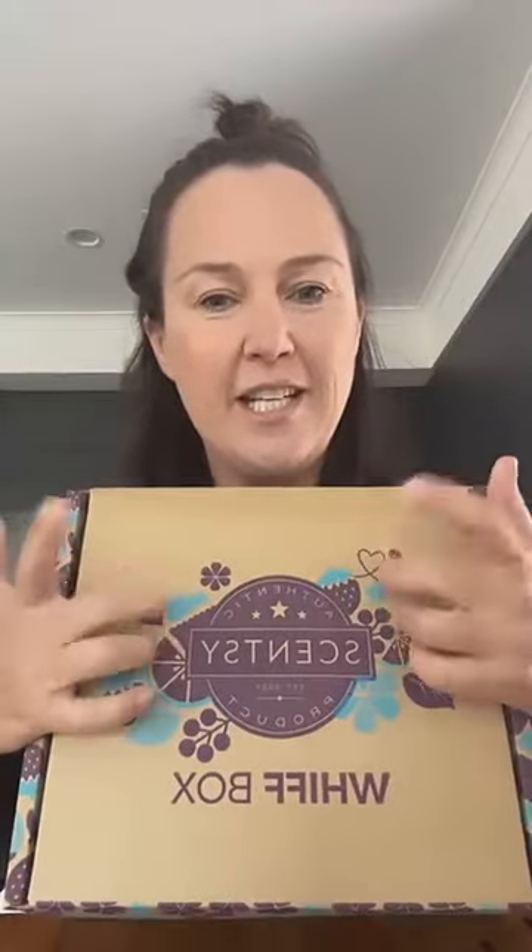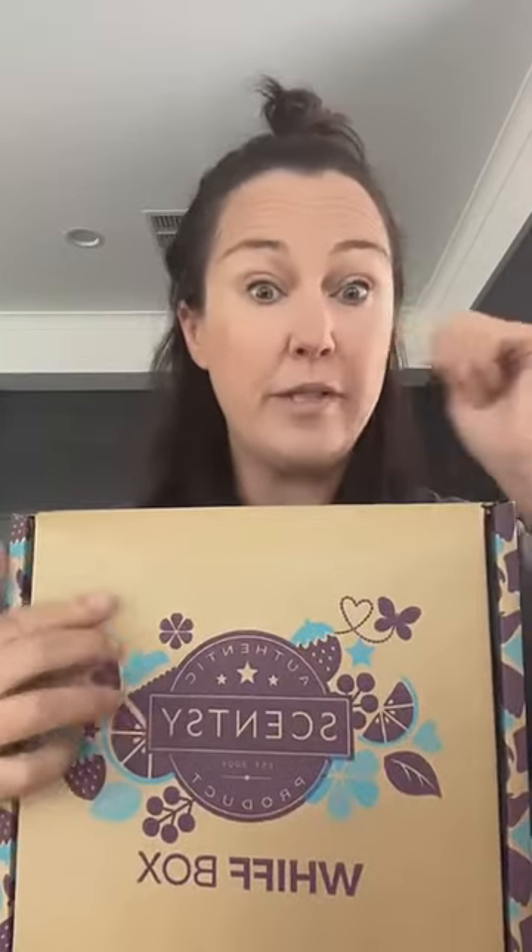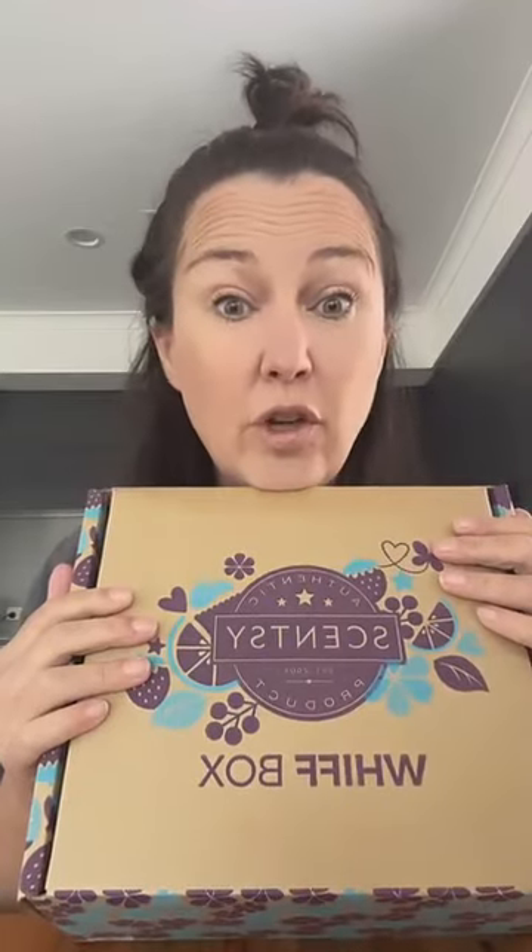Hello! Sorry I'm a few minutes late — just cleaning my car out. I'm jumping on because yesterday I got in the post my Whiff Box, so I wanted to unbox it with you. I haven't looked at any of the spoilers — I didn't want to know, I wanted it to be a surprise so I could share it with you guys.